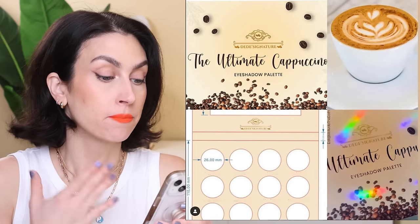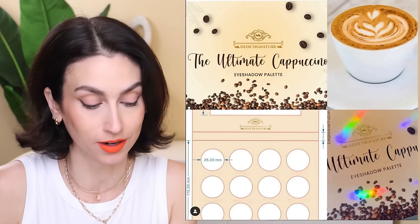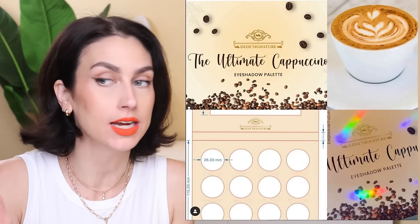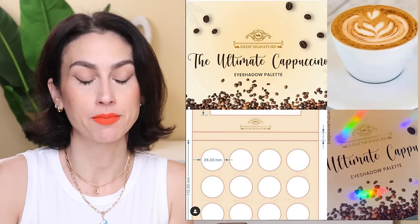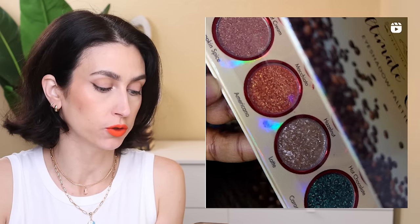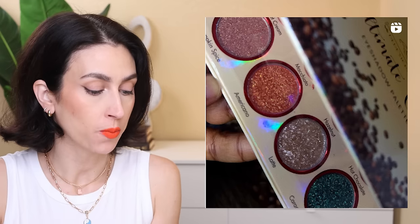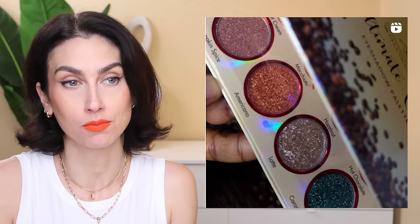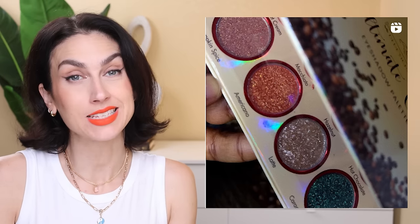Didi's Signature is sneak peeking their next release and I'm excited — this seems right up my alley. It's the Ultimate Cappuccino Eyeshadow Palette. I live, breathe, and die for coffee, so anything centered around coffee I'm there for. I love neutrals and I have a feeling there'll be some in here. On their Instagram they uploaded a reel sneak peeking one row — a row of really beautiful shimmers. There's one pop of almost a teal green and one pop of orange. If I don't get it in PR, I'll probably buy it because I really enjoy the Didi's Signature formula. Just says coming soon — no pricing or release date yet.